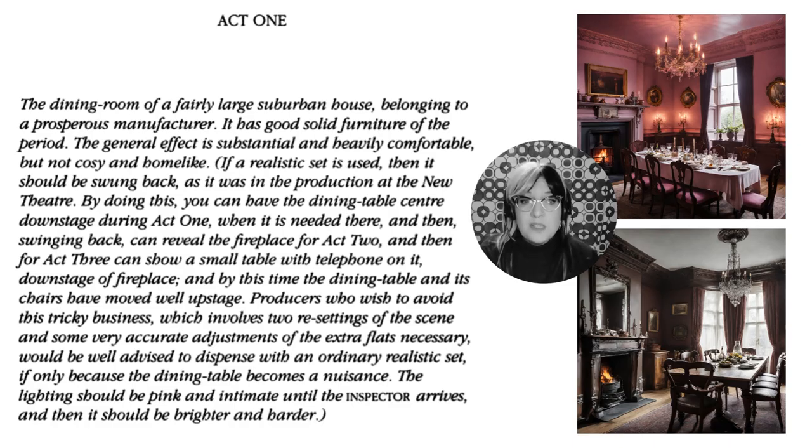Act 1 starts with stage directions to help the director know what the stage should look like and to help the audience understand what is happening. We've got a large suburban house belonging to a prosperous manufacturer — a rich person who owns the factory and makes things — with good, solid furniture of the time. It was new to them at the time, not old.